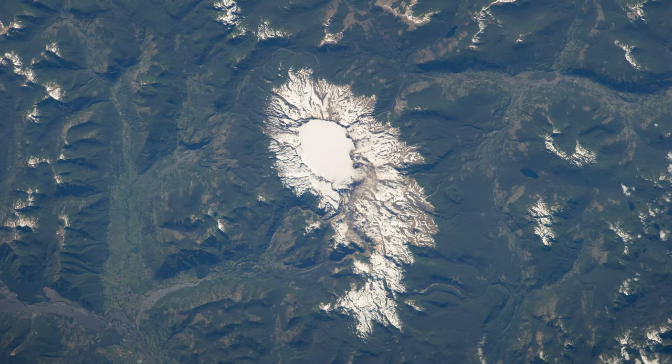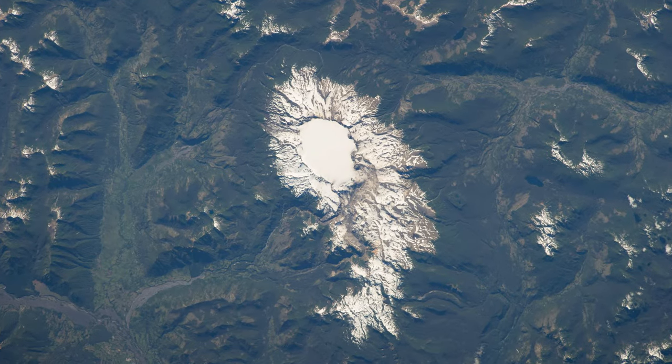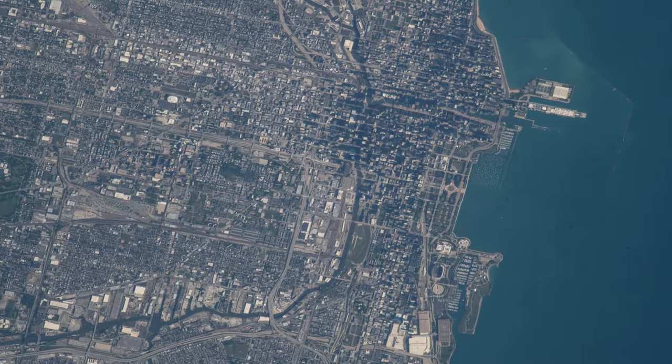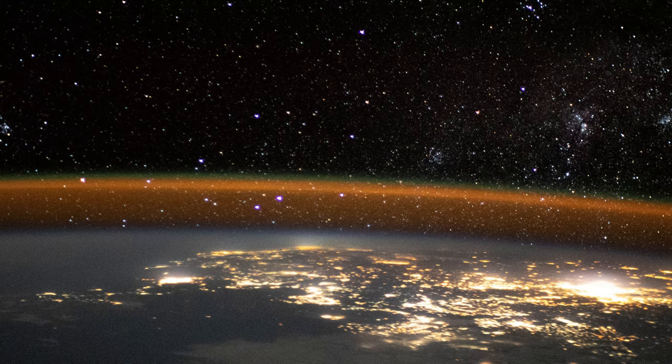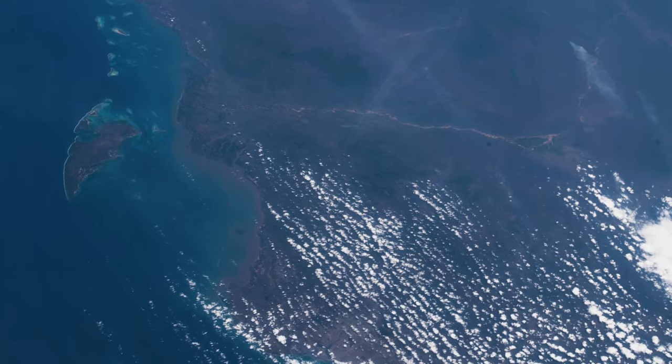Astronaut photography is also used to monitor glaciers and volcanoes, improve urban planning, observe urban lighting and atmospheric processes, and track bird migration corridors.